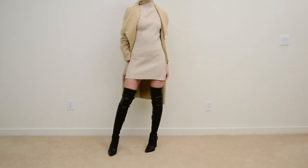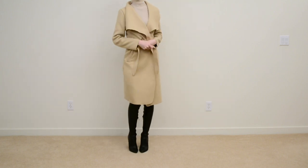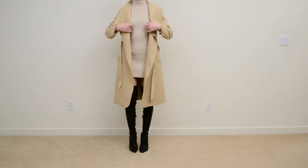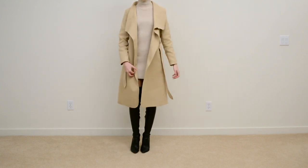So, this outfit here is a do. A lot of times, long coats will look really good with thigh-high boots because it helps balance the weight of the outfit, as well as sweater dresses — they look super great with thigh-high boots because the length of them most of the time leaves just the right amount of skin.